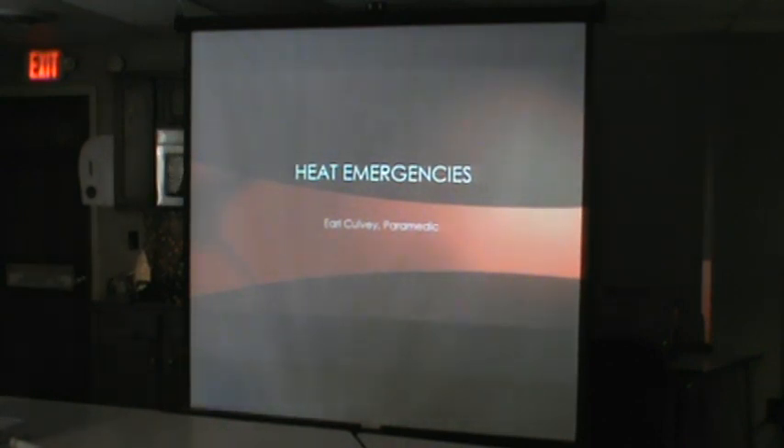It's recording. Hi all. Most of you know me — for the four of you that probably don't, I'm Earl Colby, one of the paramedic supervisors here. I've been a medic for about 10 years and in EMS for about 20. Welcome tonight — we're going to talk about heat emergencies. Start of summer, it'll be a good idea.